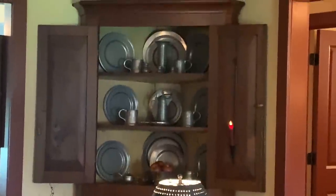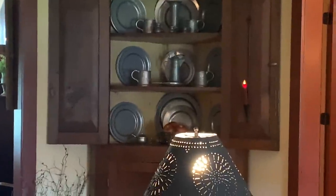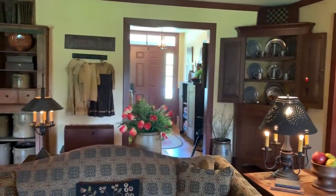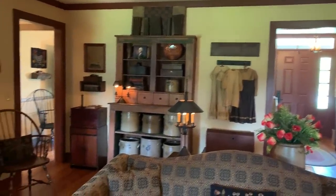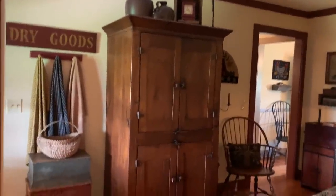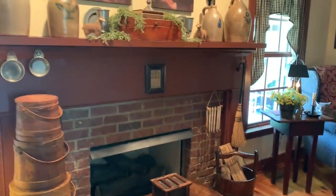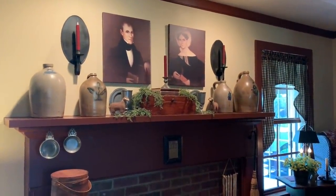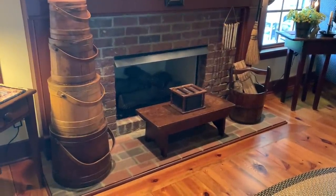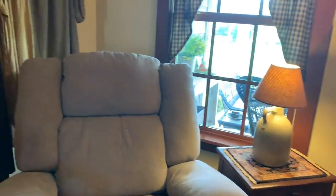I also like to collect pewter. This walnut cupboard is probably my prized possession. It is an early Kentucky estate piece. My floors are hard pine with an Early American finish and a tung oil sealer.